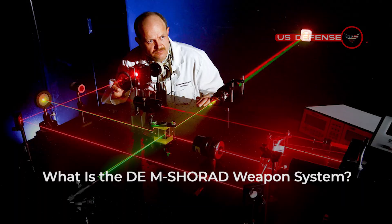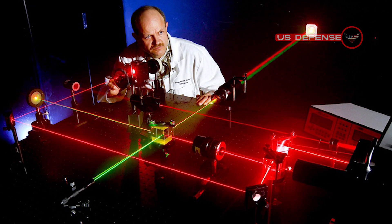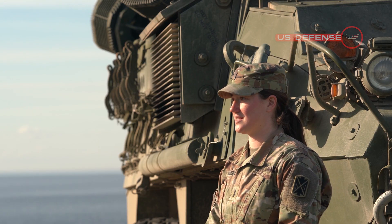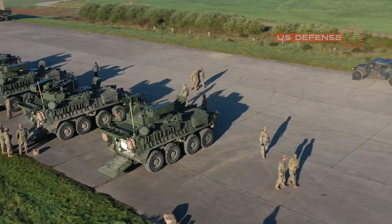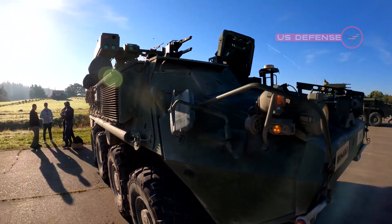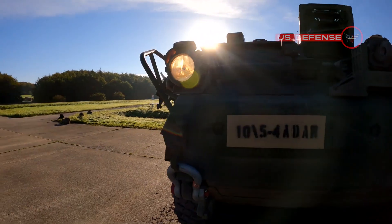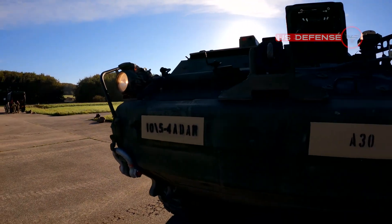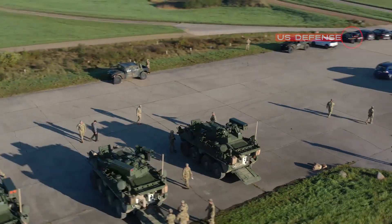What is the DEM SHORAD weapon system? The lasers being created for the Army are nothing like the lasers you know. Compared to the average laser pointer, which is around 0.005 watts and effectively harmless, the DEM SHORAD weapon system has significantly more power — as much as 50 kilowatts of power, to be more exact.